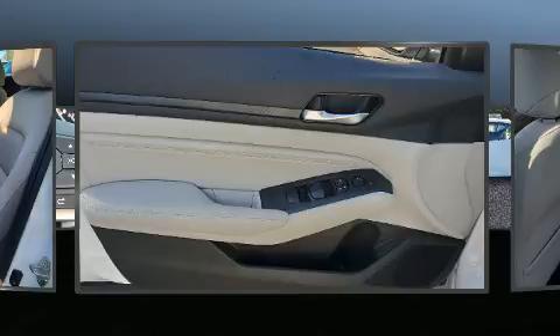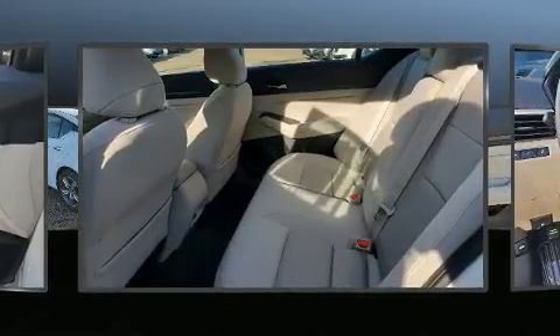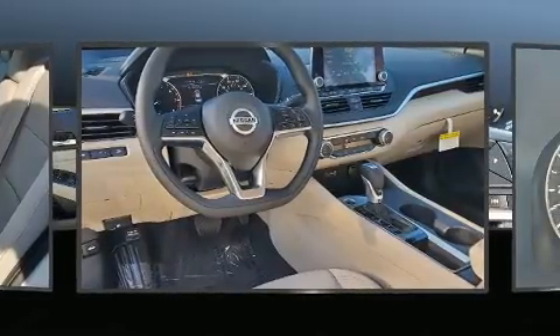Nissan prioritized comfort and style by including delay off headlights, front and rear reading lights, remote keyless entry, and cruise control.